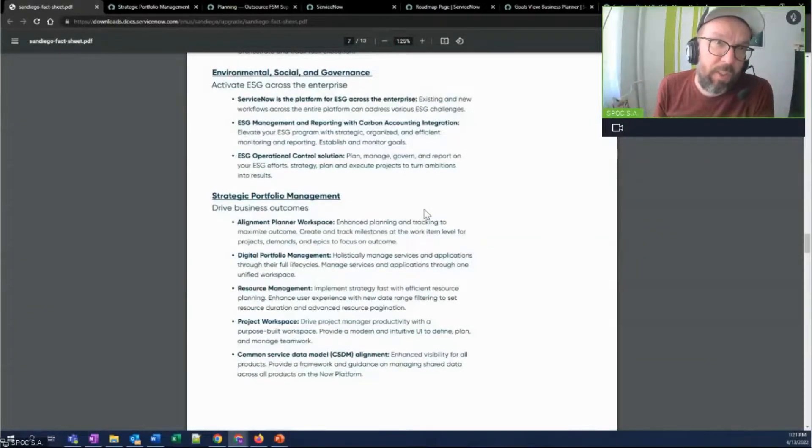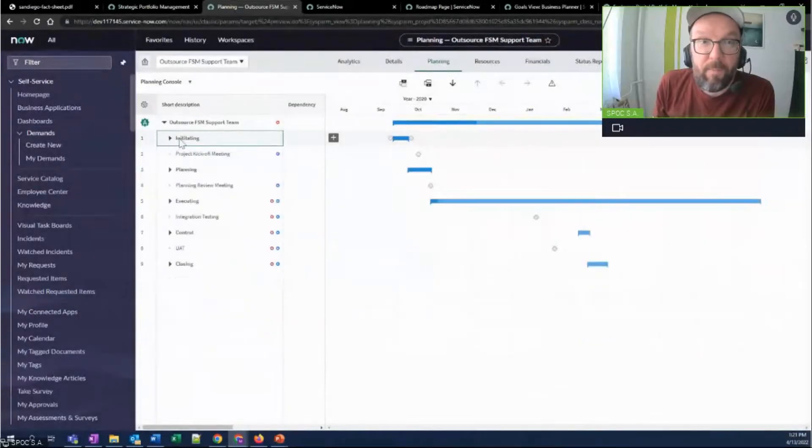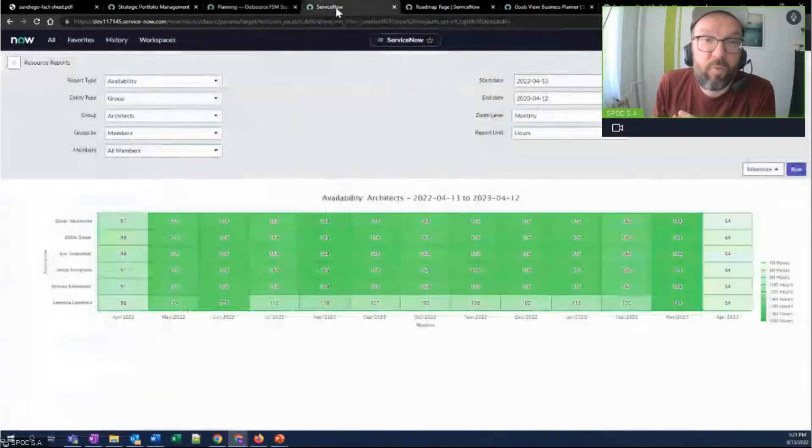There's more and more integration between different applications in this space. ITBM, now Strategic Portfolio Management, is a powerhouse — it goes from idea management all the way up to alignment planning and scenario planning. From all these component sub-processes, all the way to being able to plan at the enterprise level, with all the familiar interfaces like individual project workspace with Gantt chart views.